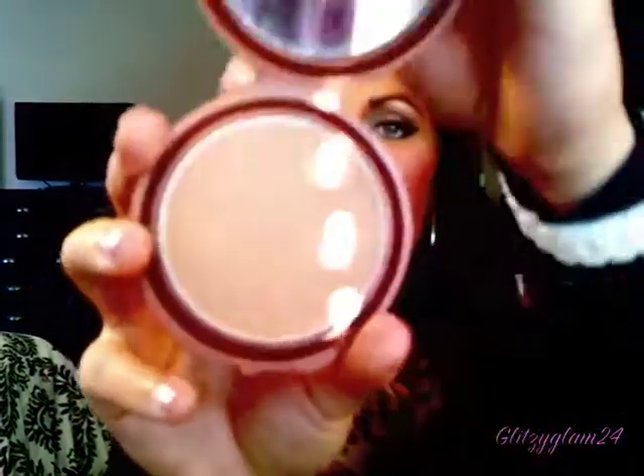I want to talk about the bronzer I've been using. I have been using the NYC Smooth Skin Bronzer in the color Sunny. I just love this bronzer — I've talked about it before. I think it is such a universally flattering bronzer, pretty comparable to Benefit's Hoola Bronzer. It gives you such nice warmth and doesn't have that orangey tone. It's just absolutely gorgeous and it's inexpensive.